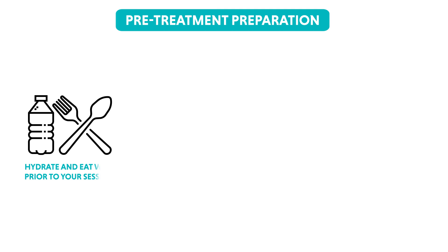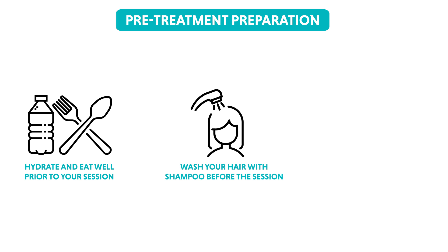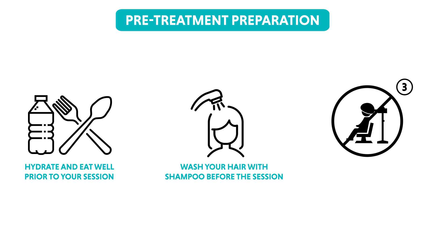Our dermatologists may have specific instructions for your individual case. However, there are some general steps to follow. Eat well and stay hydrated on the day of the PRP therapy. Wash your hair with shampoo the day you plan to come for PRP. Avoid any cosmetic hair treatments at least three days prior to the session.